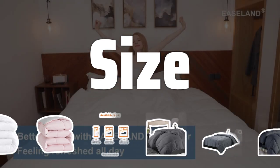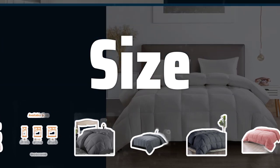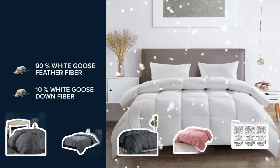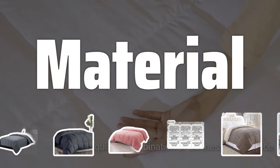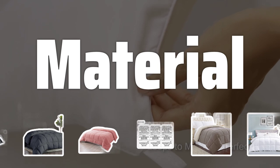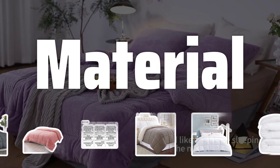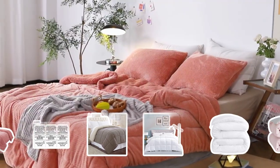Size. Choosing the right size comforter is important to ensure adequate coverage. Measure the length and width of your mattress and choose a slightly larger comforter to cover the entire bed. Material. Consider the material of the comforter — cotton is natural and breathable, polyester is affordable and easy to care for, and microfiber is soft and lightweight. Each has its own unique properties suitable for different needs.